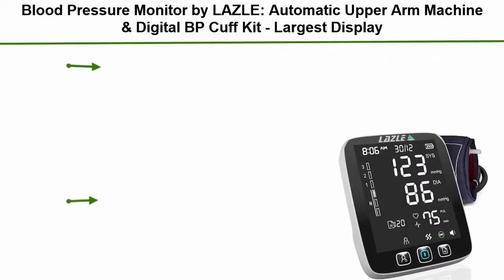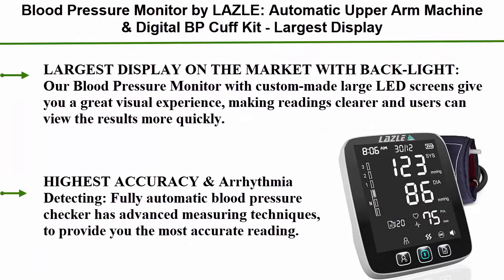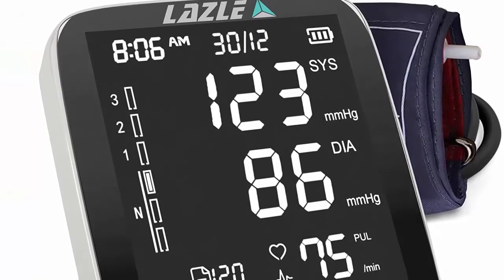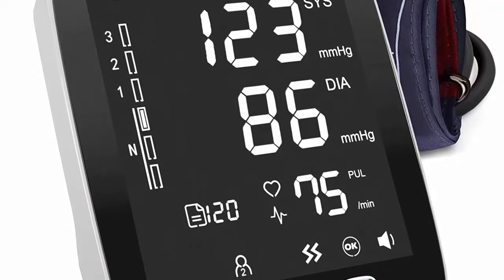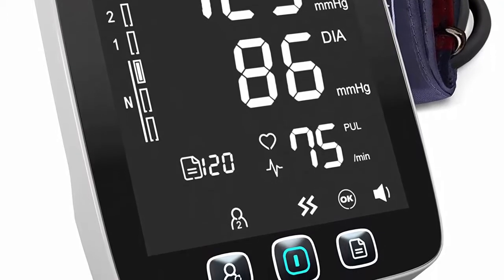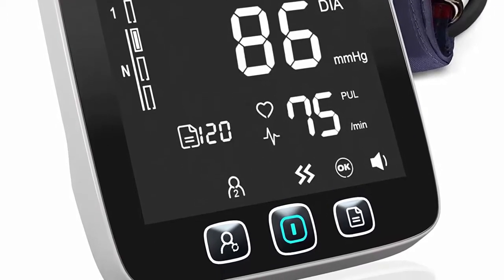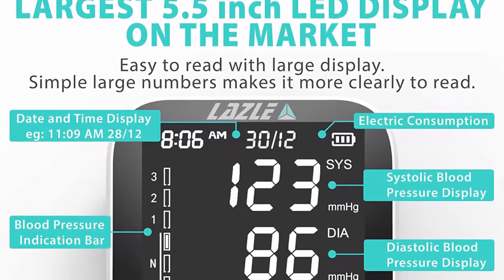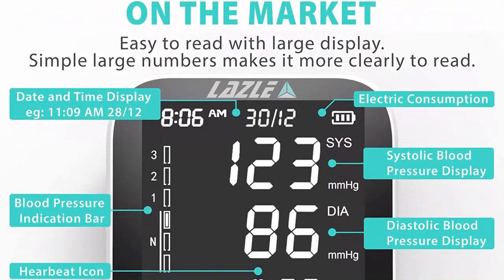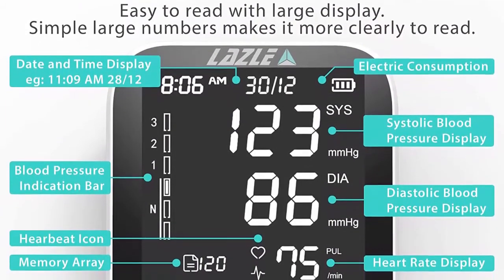Number 5: the LAZLE automatic upper arm blood pressure machine and digital BP cuff kit. It features the largest display on the market with 200 sets of memory, includes batteries and a carrying case. The custom-made large LED screen gives you a great visual experience, making readings clearer with clear large fonts on a high-definition backlit screen for night-time reading.